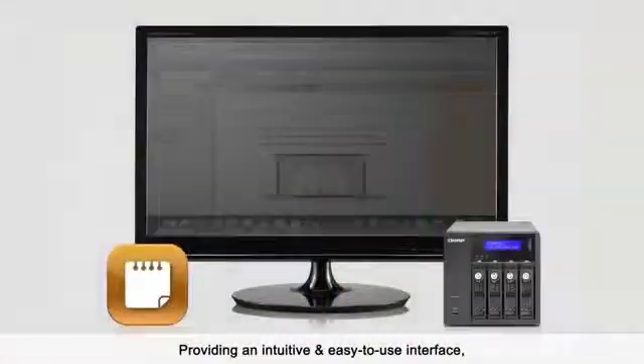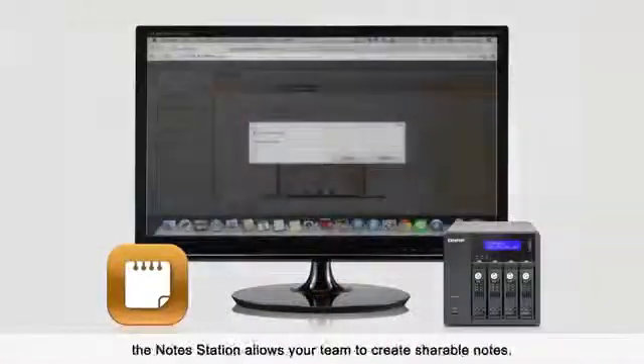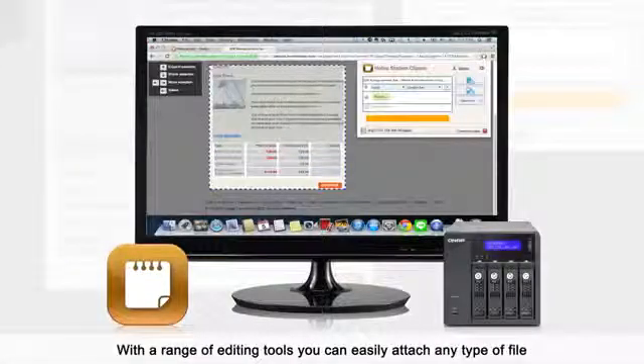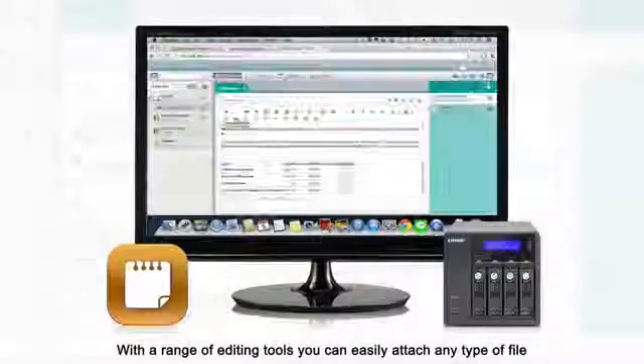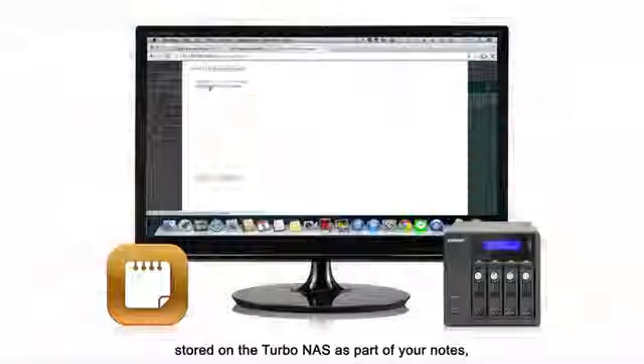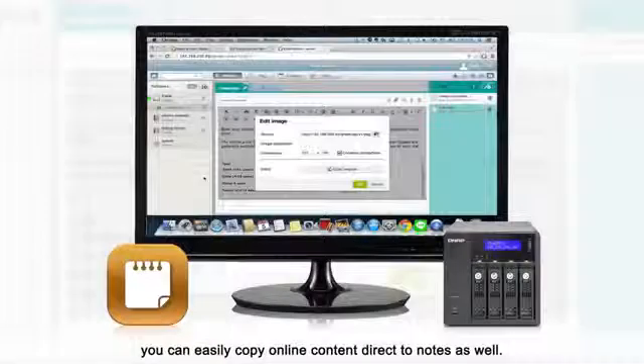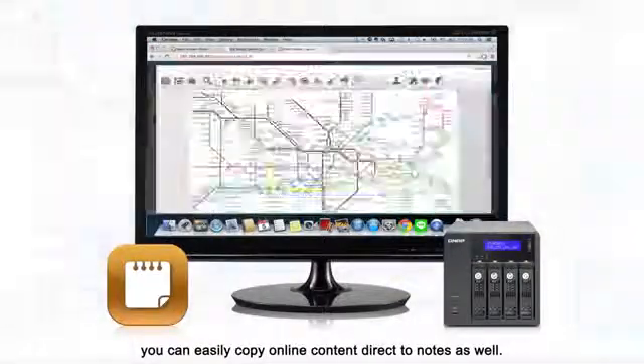Providing an intuitive and easy-to-use interface, the NoteStation allows your team to create shareable notes. With a range of editing tools, you can easily attach any type of file stored on the Turbo NAS as part of your notes, and through web browser extensions, you can easily copy online content direct to notes as well.